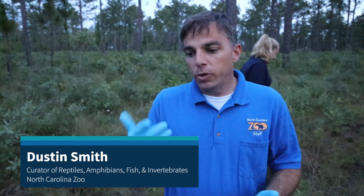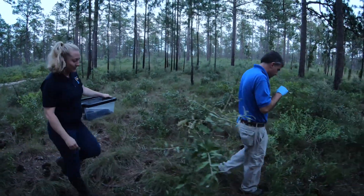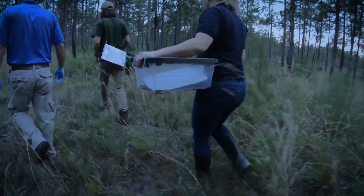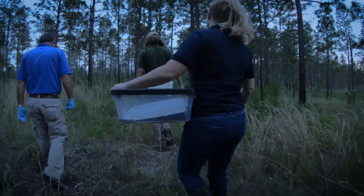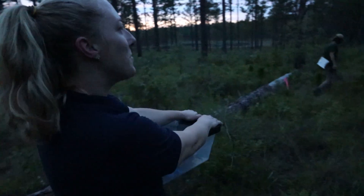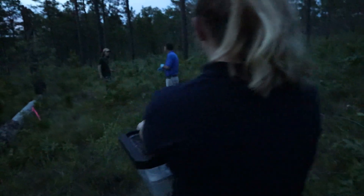Most people just think of the zoo as a place you go to see animals, and we're more than that. We do want to educate people about animals and the plights they face in the wild, but we also want to do as much as we can to help them in the wild. I think this is one of the most rewarding parts of our job — what we get most excited about. The only thing that'll be better is when somebody calls us in a few years because they found one of them.